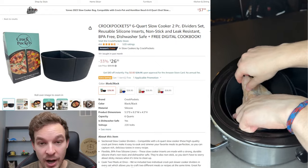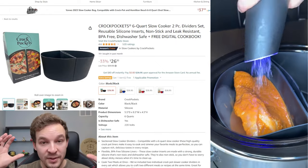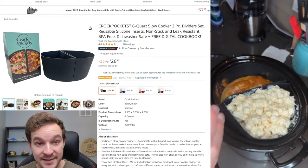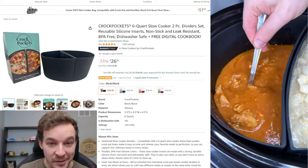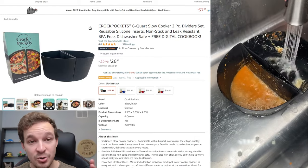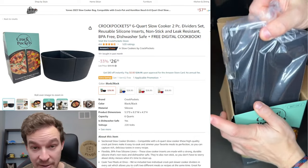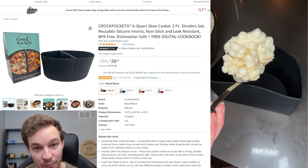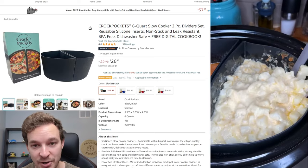If you're a crock pot lover, you're going to love product number 18, which basically lets you double your crock pot into two. These are crock pockets — you put them inside your crock pot side by side and make your meal inside these pockets rather than directly in the crock pot, splitting it right in half. You can make two different meals at two different amounts of time, and cleanup is super easy because you can just take the crock pockets out and wash them in the sink or dishwasher.